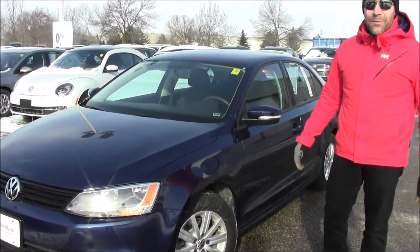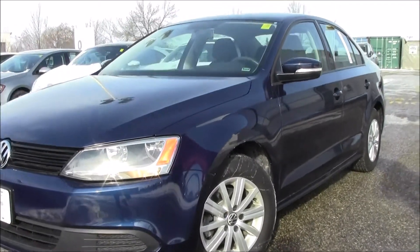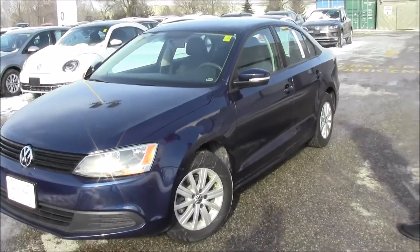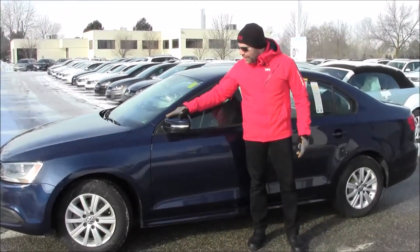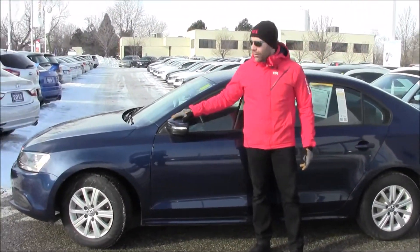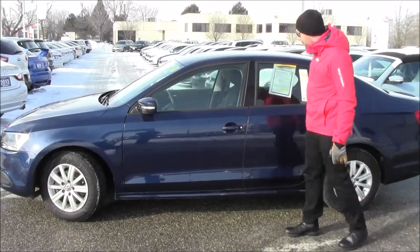It only has 53,700 kilometers on it. It comes with a terrific 15 inch alloy wheel. In 2011 the Comfortline afforded you a nice color matched side mirror along with an integrated signal light, so that's one of the distinguishing features of this model.